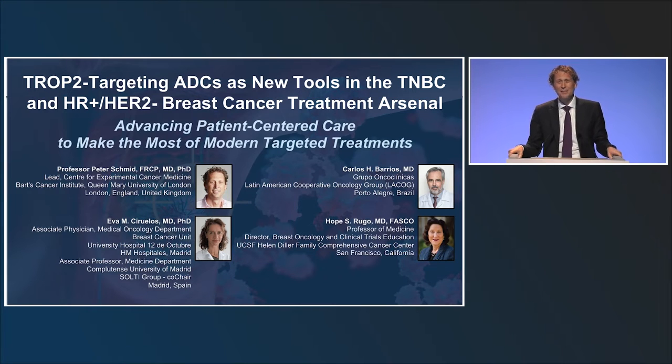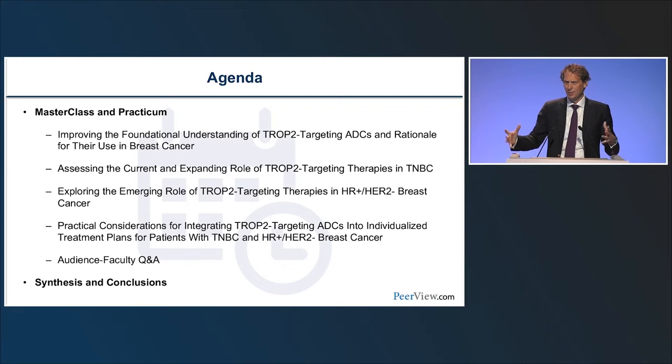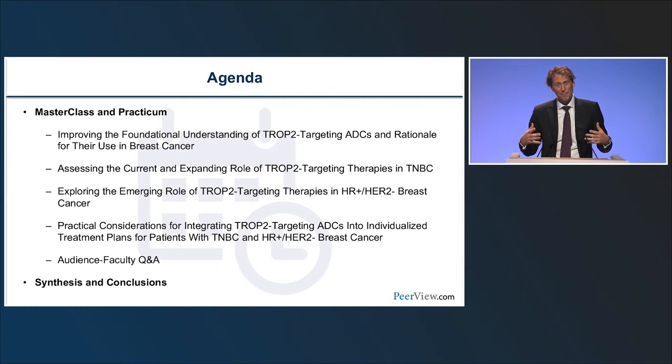The agenda today is probably self-explanatory. Who would have thought five years ago that we'd have a symposium talking about TROP2 targeting ADCs? The purpose is to improve understanding of TROP2 targeting ADCs, the rationale for their use in breast cancer, the current role in triple negative breast cancer, the emerging role in ER positive HER2 negative disease, and where this role will ultimately move to.